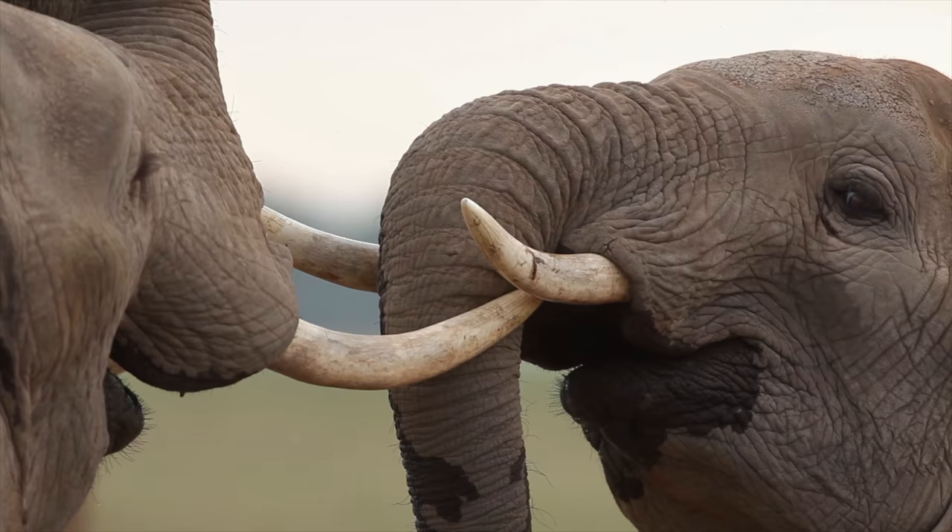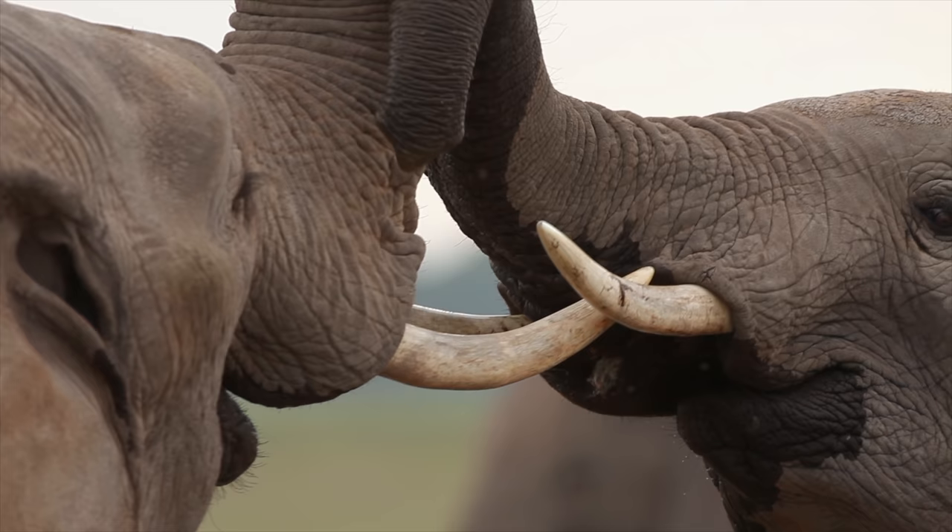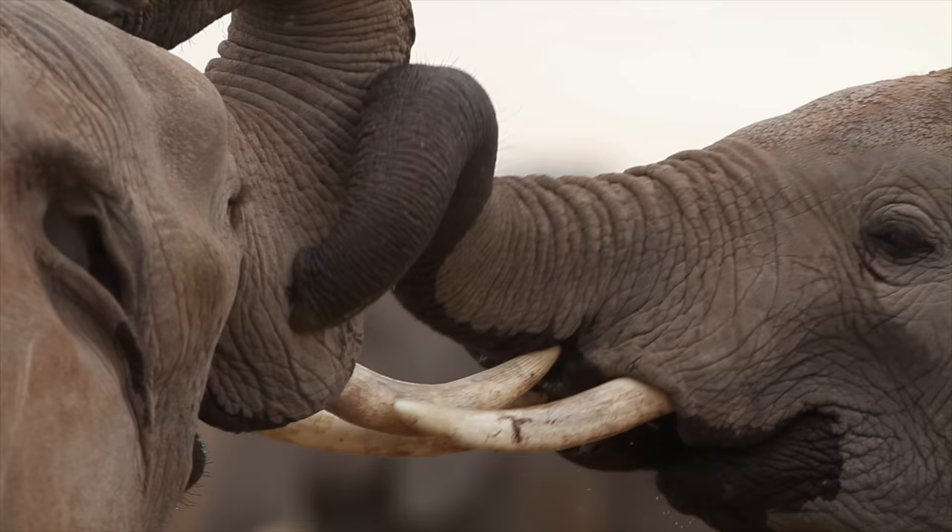Number 2. The tusks of elephants are long teeth and are made of ivory. African elephants will use their tusks as a defense mechanism against predators or when they are being charged by another elephant. During the dry season, elephants will use their tusks to dig water holes in dry riverbeds to get water.